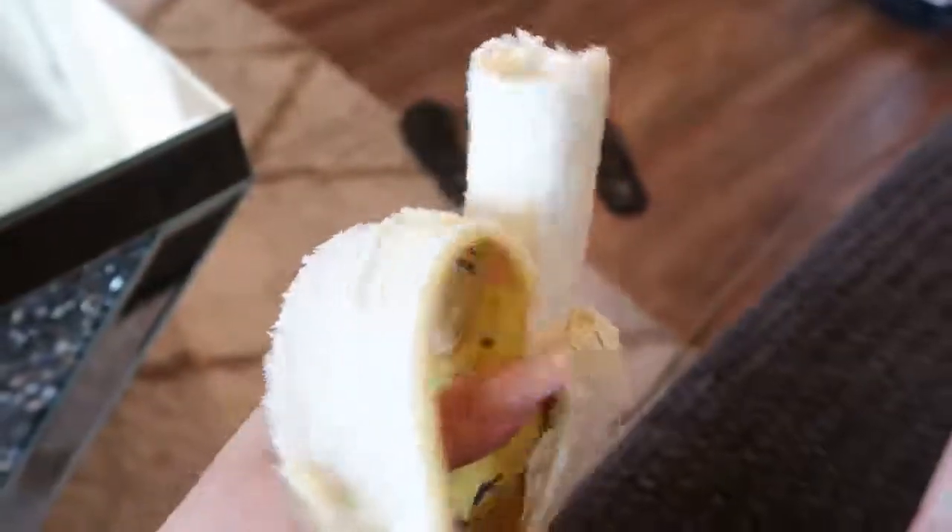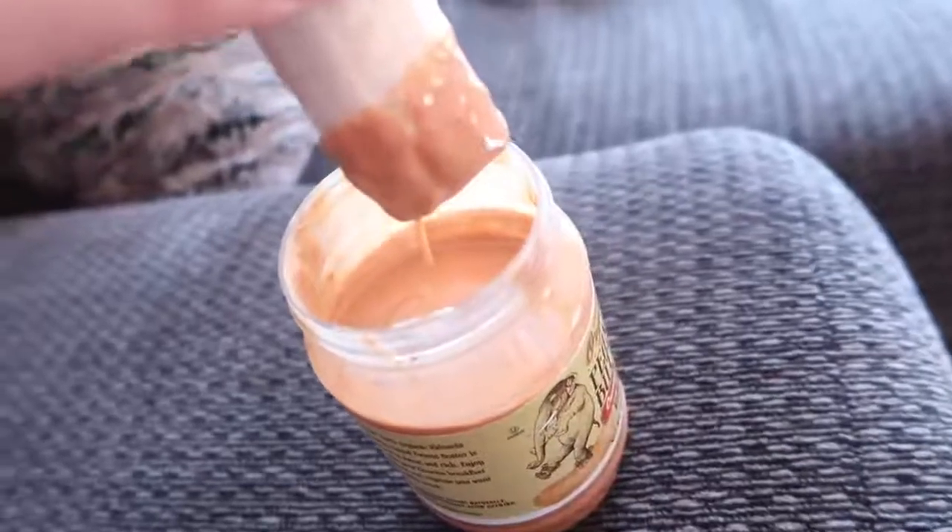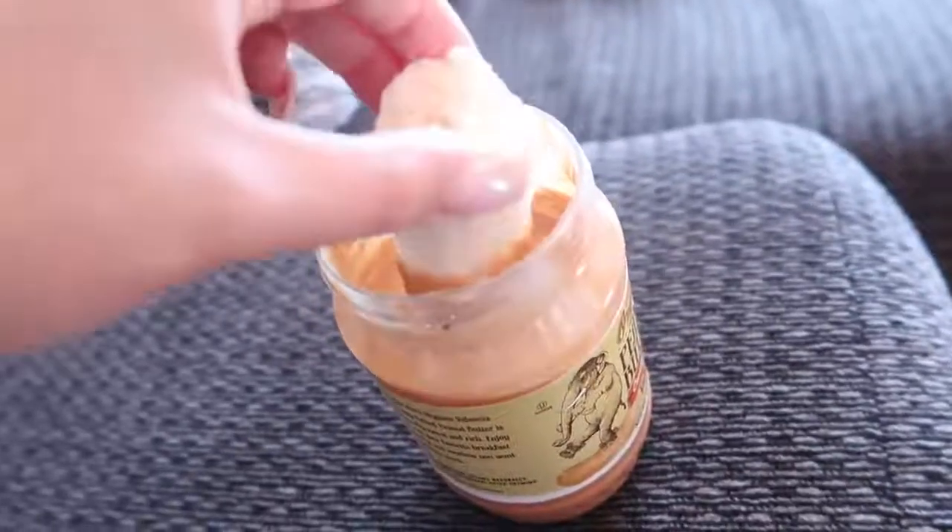I'm having my bigger meal now because it's a common theme for Victoria's Secret models to eat heavier earlier in the day so it has more time to burn off. For a snack I'm having a banana with peanut butter — literally dipping it in. It's about 5 or 6 PM and for dinner I'm having some cut-up veggies — carrots, cucumbers, and tomatoes.